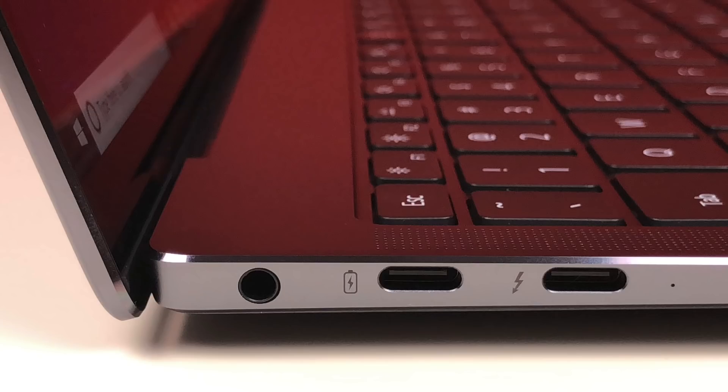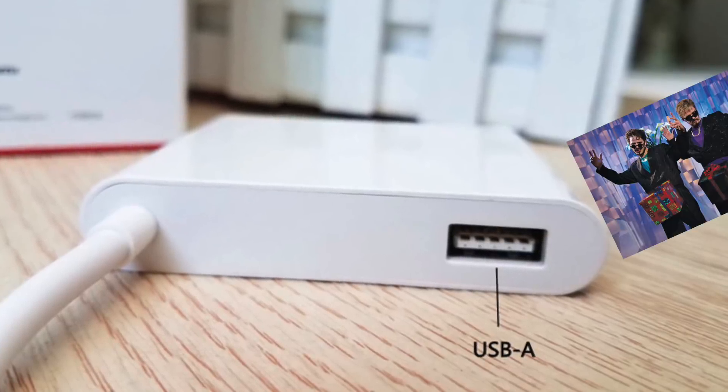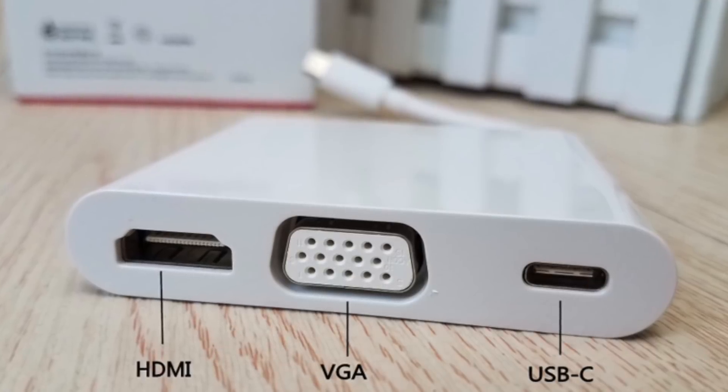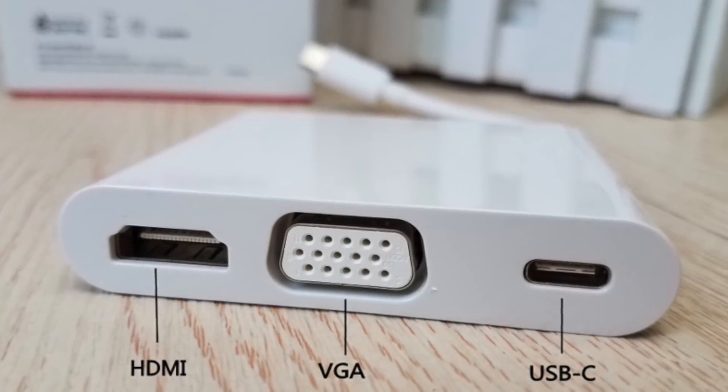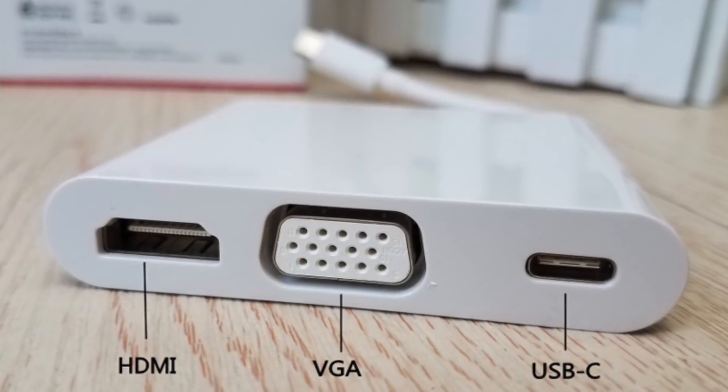Time for a ports roll call. Along the left side: a headphone jack, then a USB-C port, and a Thunderbolt 3 port, both of which can be used for charging. Along the right side, that's a USB-A port. The legacy support doesn't stop there, though — Huawei also includes a USB-C dock in the box that gives you an extra USB-A port, another USB-C port, an HDMI port, and even an old-school VGA connector for that dusty old projector your work makes you use.